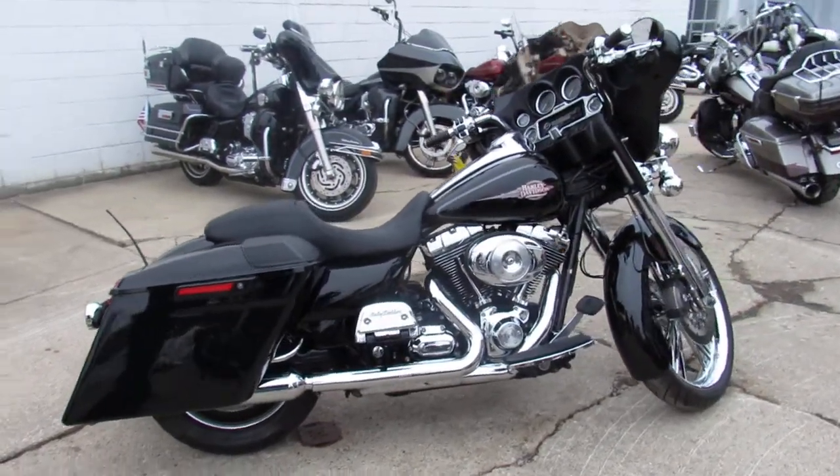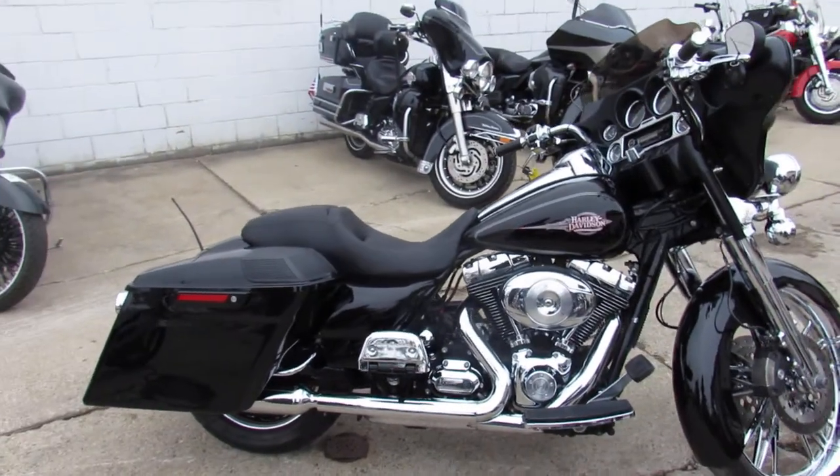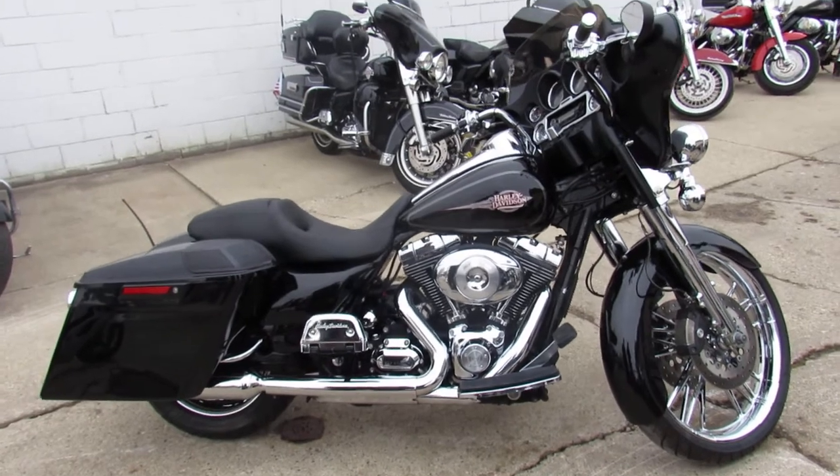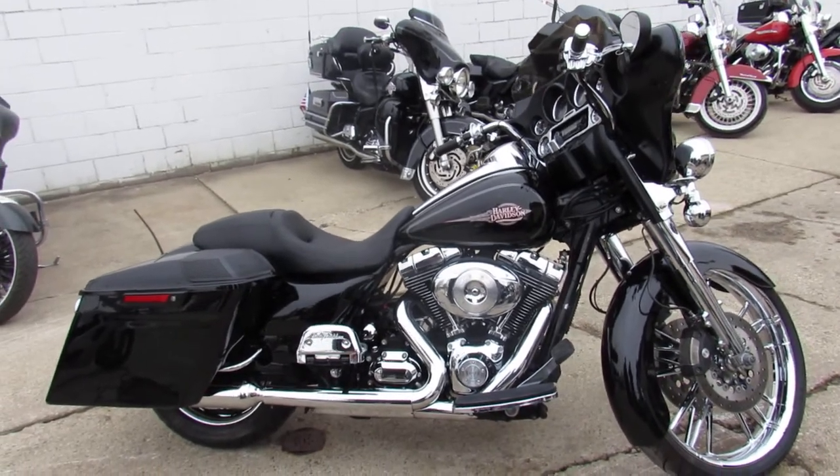All the fluids have been changed, it is ready for the road. You can own a 2010 Electra Glide. Give us a call — we've got guaranteed financing, leasing programs, layaway programs, and your trades are always welcome.